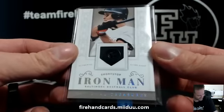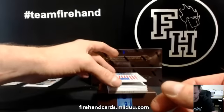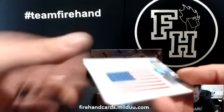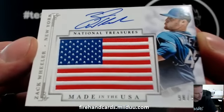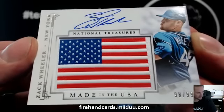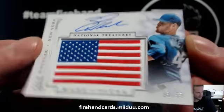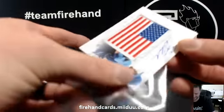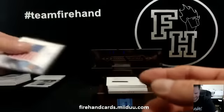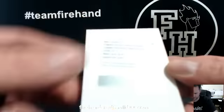RB Rocks has got the button from the jersey in there — that's cool. Very nice — that's RB Rocks, American flag patch, made in the USA. Zach Wheeler for the Mets, Carb 88. Rookie material signature silver for the Mariners — James Paxton.